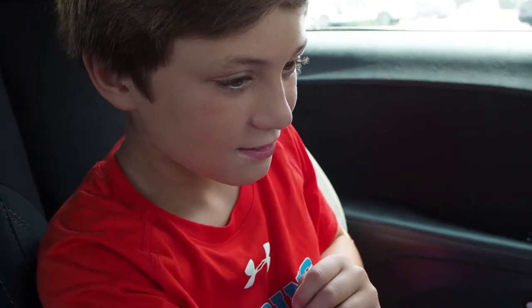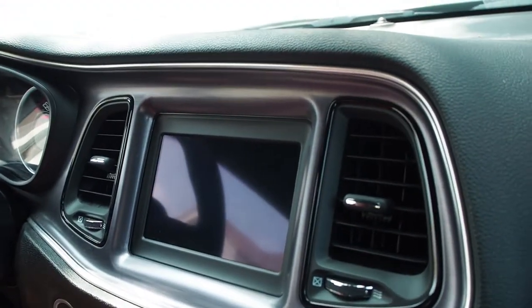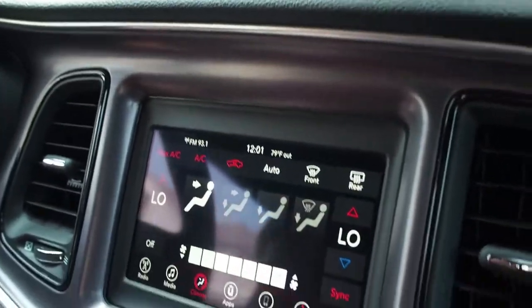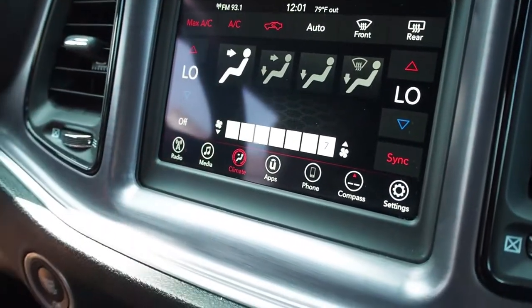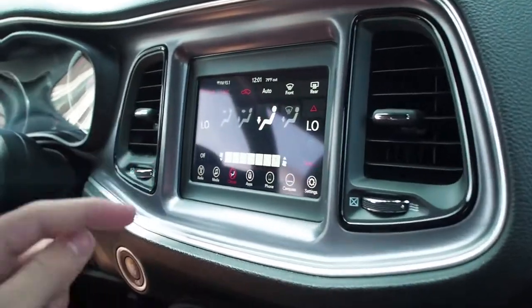I'm going to turn off the car. This is pretty nice, as you can see. Everything.